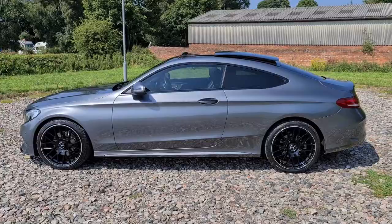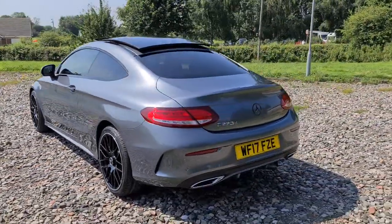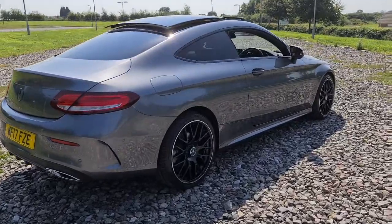You've even got the black trim around the windows, privacy glass, a lovely panoramic sunroof, front and rear parking sensors with a reversing camera, flush exhaust to the rear bumper, as well as a power-assisted tailgate.